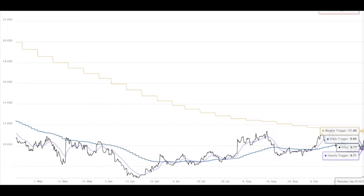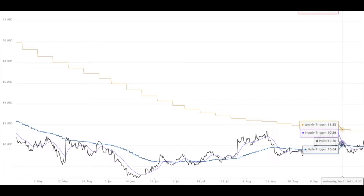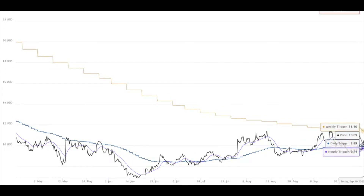We have the daily trigger right here at $9.89. The hourly trigger is a great acceleration level, but the daily trigger is usually an even more powerful acceleration level. Once HOOD crosses $11.40, the weekly trigger is an even stronger acceleration level, and this is when we can expect a possible gap fill to $23.47. That's why we're keeping our eyes on HOOD above $11.40.